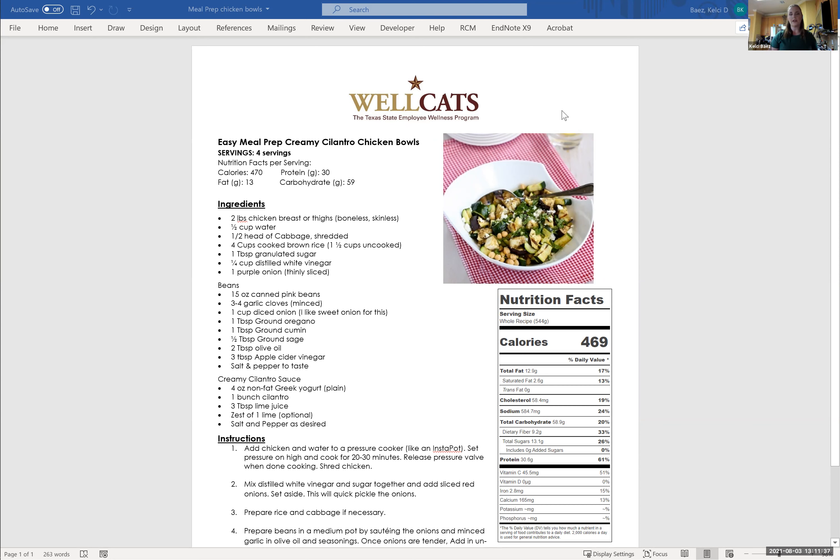I usually make these chicken bowls, but I've actually never made the creamy cilantro sauce. I thought it'd be good to add it in because it's a quick, easy fat to add in — there's not a lot of fat in any of the other components. So we're going to start by making two pounds of chicken breast. You can do chicken breast or chicken thighs, but I do recommend that they're boneless and skinless.